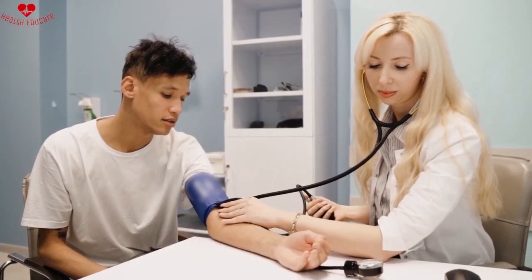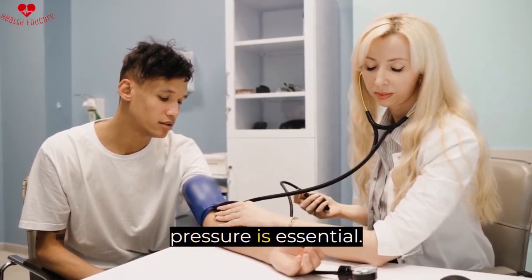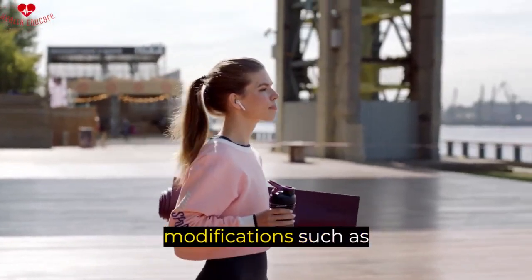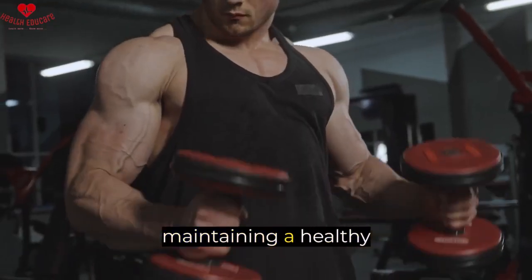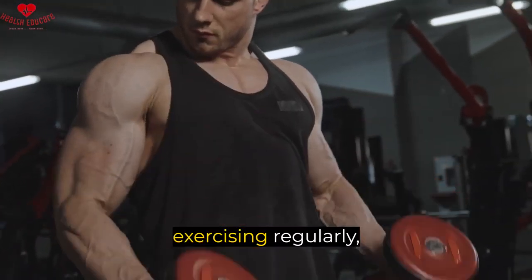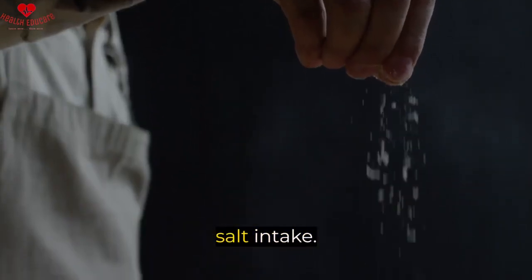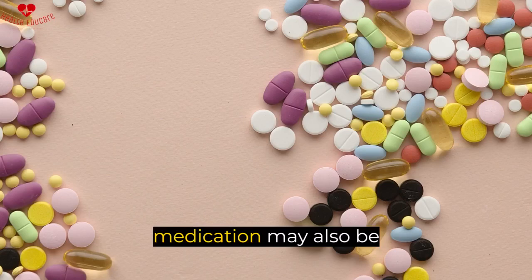To prevent this, controlling blood pressure is essential. This can be achieved through lifestyle modifications, such as maintaining a healthy weight, exercising regularly, limiting alcohol consumption, and reducing salt intake. In some cases, medication may also be required to control blood pressure.